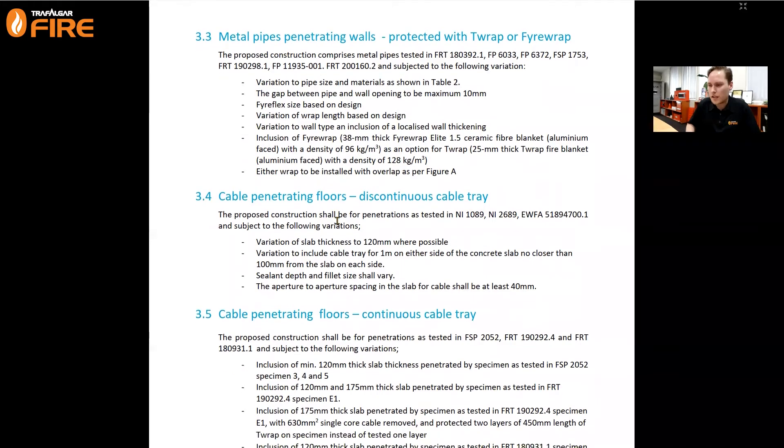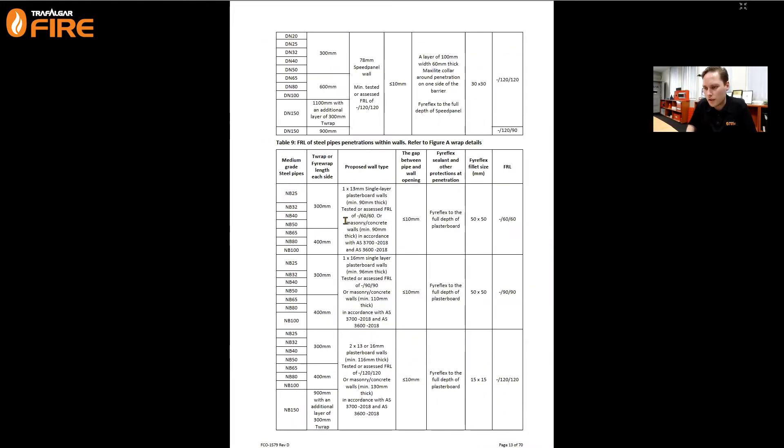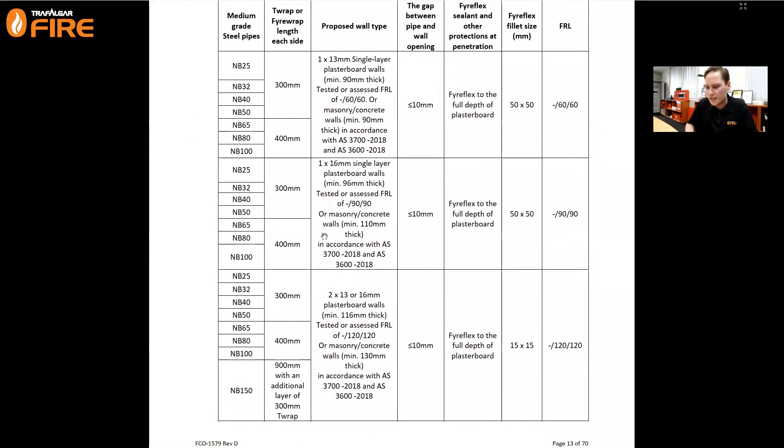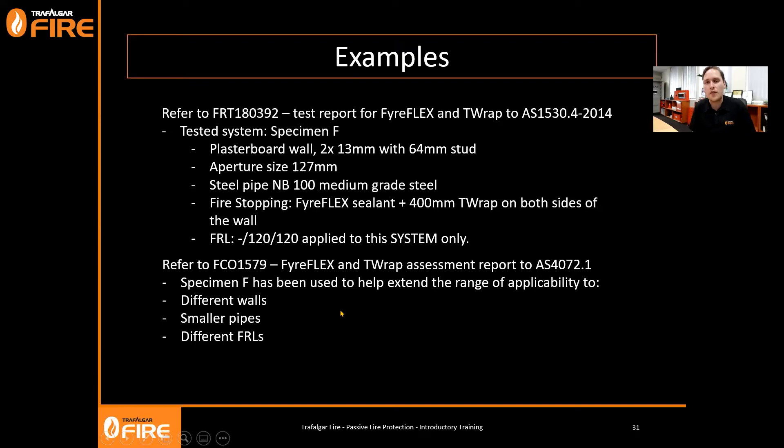Because we did a two-hour test, the labs are happy to assign different FRLs for lower performance requirements. Variations also include localised wall thickening for some wall types like Speed Panel. It can also include the substitution of Fire Wrap for the T-Wrap material - Fire Wrap being a thicker material was an easy justification. That is how you do variations for each application. The summary page has lovely tables: steel pipe penetrations in walls with two layers of 13mm plasterboard for dash 120/120, giving nominal bore pipe sizes with 400mm T-Wrap. Assessments are very useful for the industry.